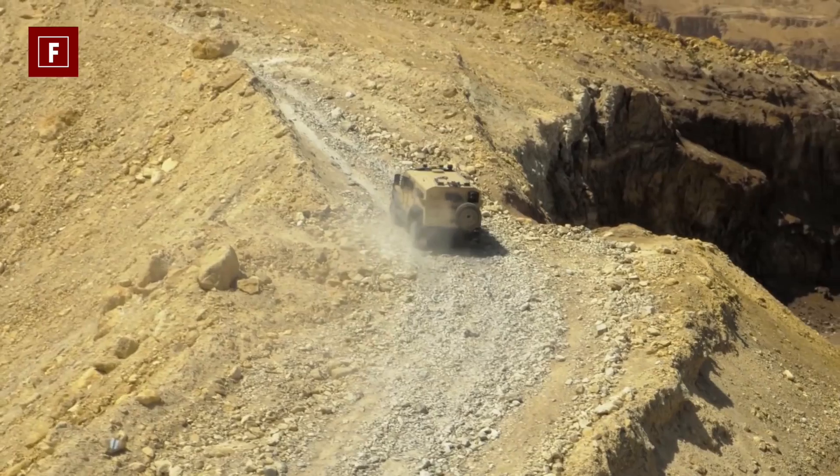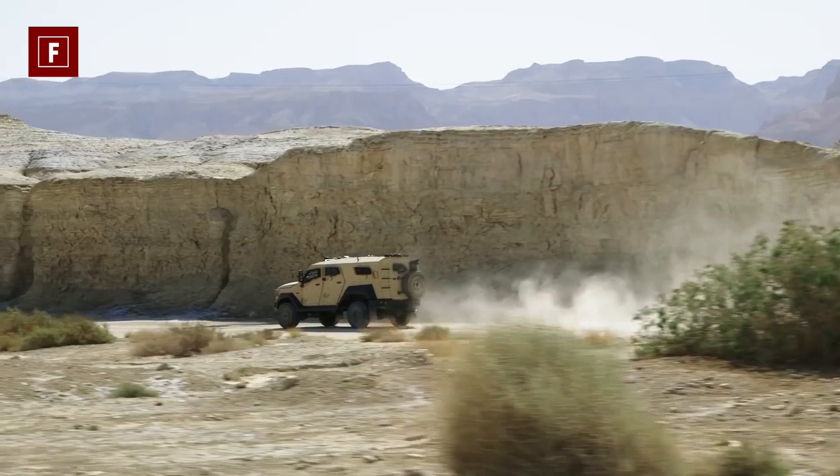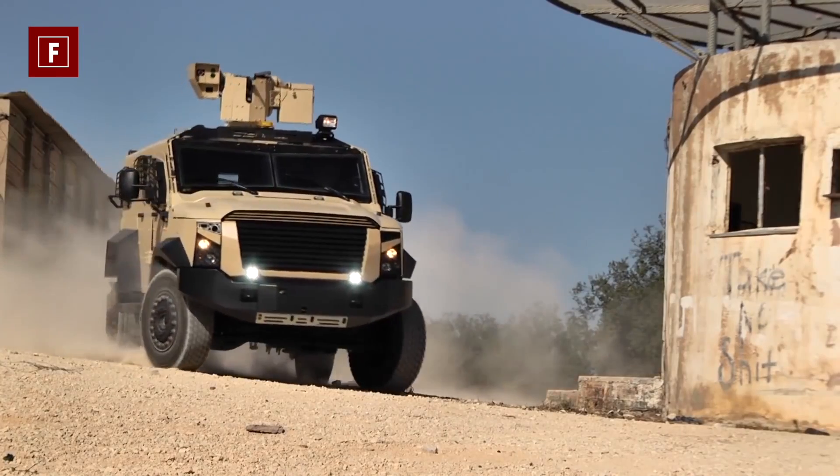Sandcat has a narrow turning radius which provides speed, rapid turns in confined spaces, and maneuverability.